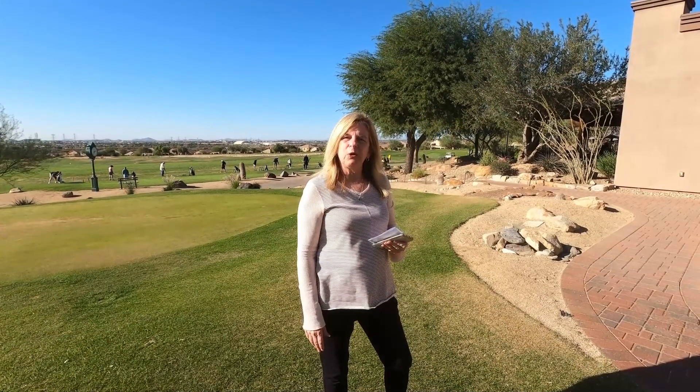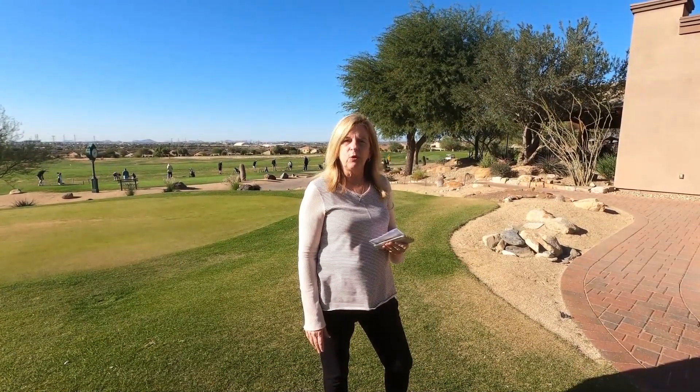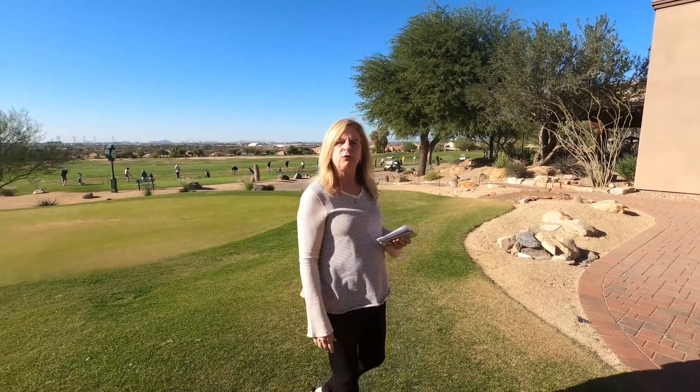Also within the McDowell Mountain Ranch community is the McDowell Mountain Golf Course — an amazing facility with a beautiful 18-hole golf course and an amazing practice facility.